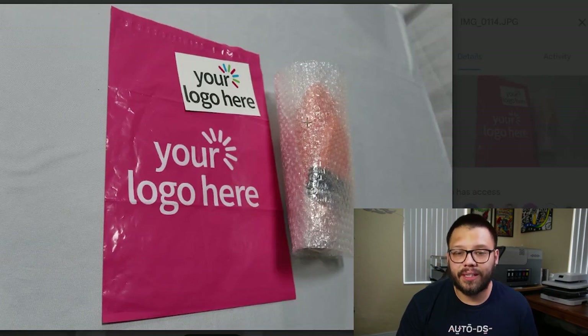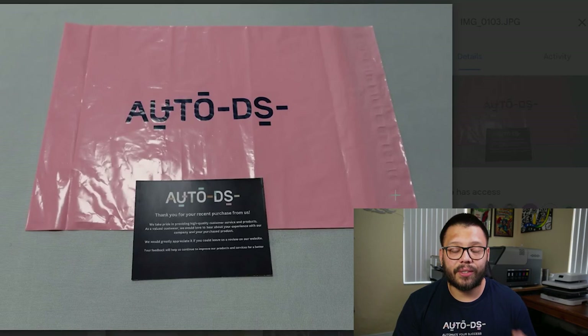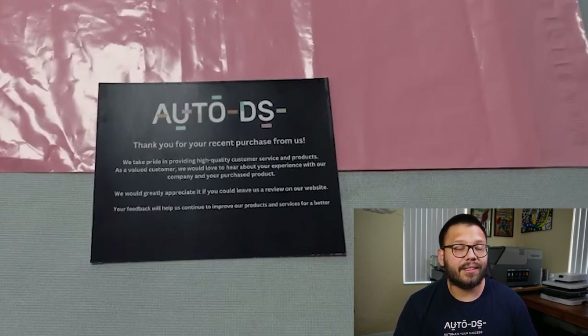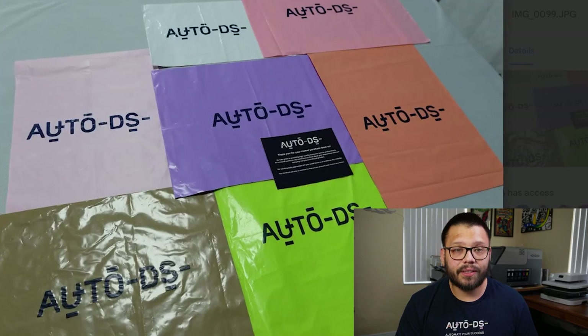So what does it mean to brand your dropshipping products? Currently, whenever your customer places an order through your dropshipping store and that item is fulfilled from the AutoDS warehouse, you have the option to add a customized thank you card to each order. You'll have a custom thank you card with your logo and the product. You can also see a more detailed view of the card with the logo and the thank you message on the other side. There's more to come — bags in different colors and eventually bubble mailers as well.